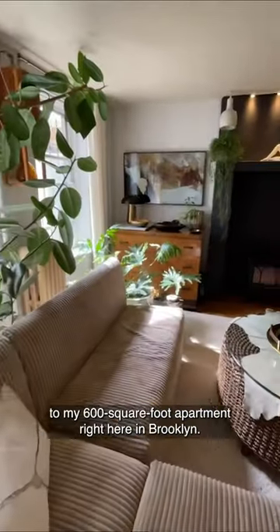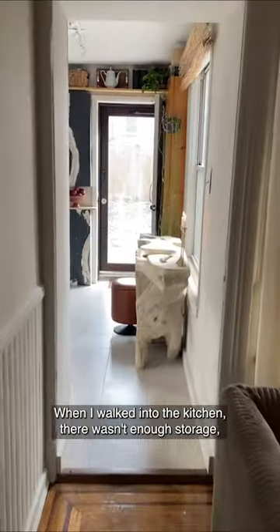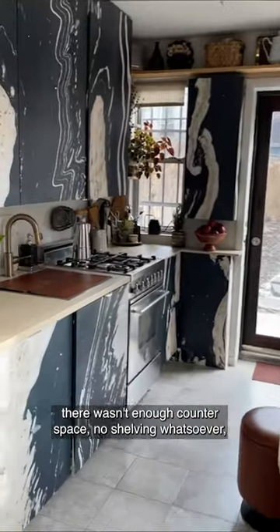Hi, I'm Kim White, and welcome to my 600 square foot apartment right here in Brooklyn. When I walked into the kitchen, there wasn't enough storage and there wasn't enough counter space.